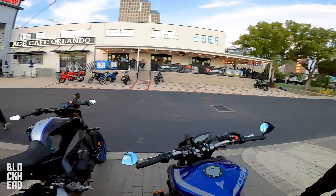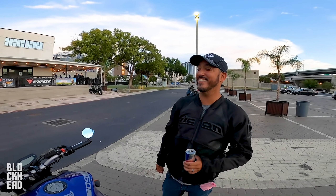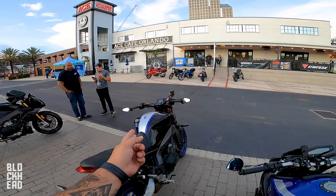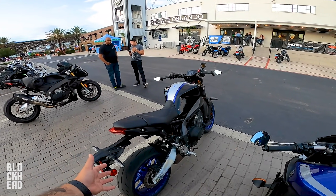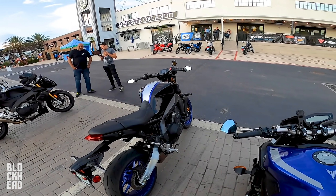Cruise control was the biggest reason I chose the SP. It's definitely needed on Florida's long straight roads — if you're going to Daytona or the Keys. That was one of the big factors as to why I held out for the MT09 SP instead of just buying the MT10, which is a more serious bike.